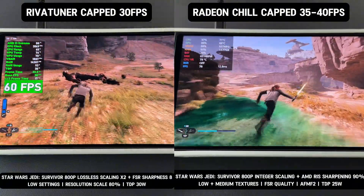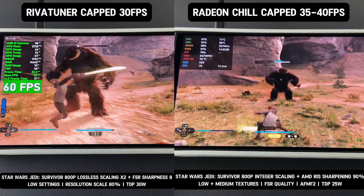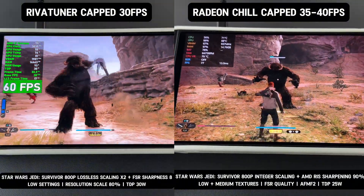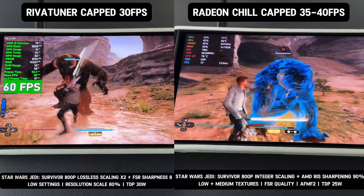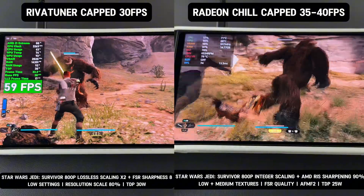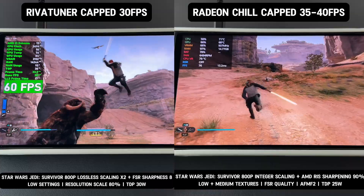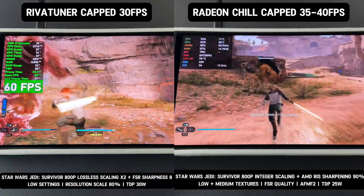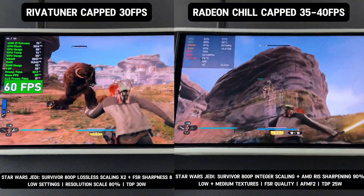Meanwhile, with Lossless Scaling X2, a TDP of 30 watts, resolution scale at 80%, and all settings at low, the game can only maintain a base FPS under 35, requiring it to be capped at 30 FPS for stable performance. Lossless Scaling demands significantly more performance to double the frame rate compared to AFMF2. As a result, AFMF2 is more efficient, providing better image quality while achieving similar smoothness to Lossless Scaling X2.